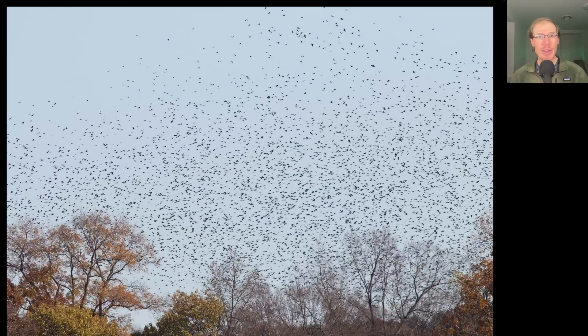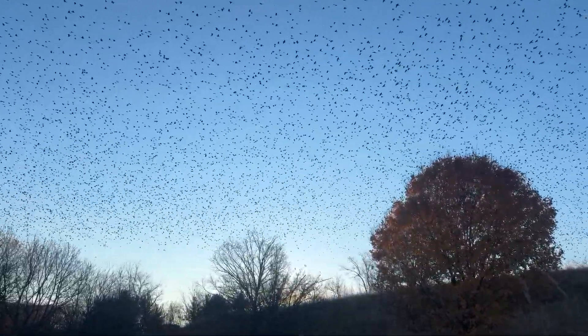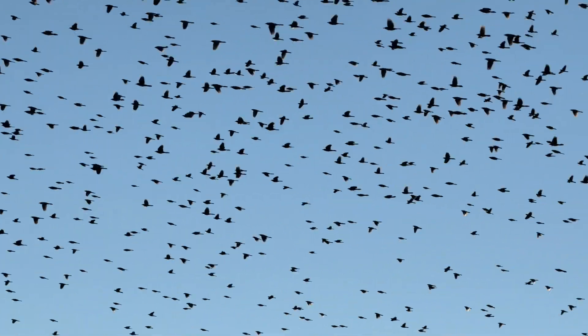We've been seeing huge flocks of common grackles moving around and landing in the trees, especially early in the mornings. Sometimes we're getting really large groups streaming over with tens of thousands of common grackles.